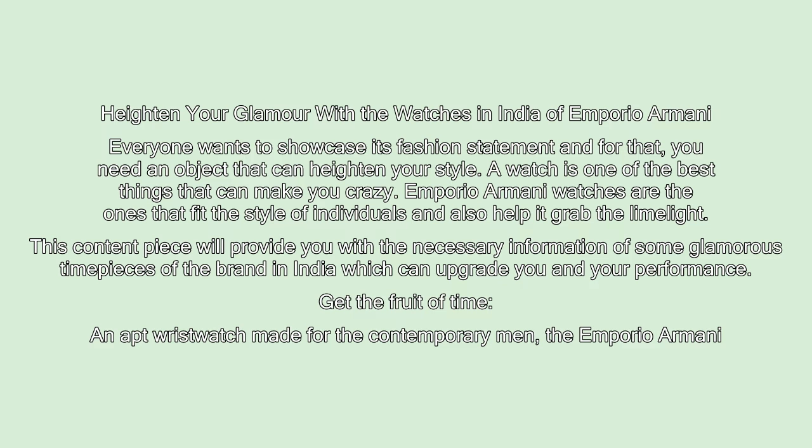Heighten your glamour with the watches in India of Emporio Armani. Everyone wants to showcase their fashion statement, and for that you need an object that can heighten your style. A watch is one of the best things that can make you stand out. Emporio Armani watches fit the style of individuals and help them grab the limelight. This content piece will provide you with information on some glamorous timepieces of the brand in India which can upgrade you and your style.